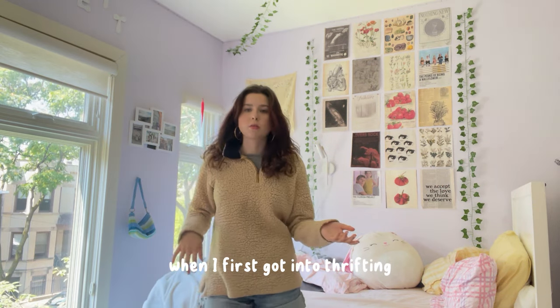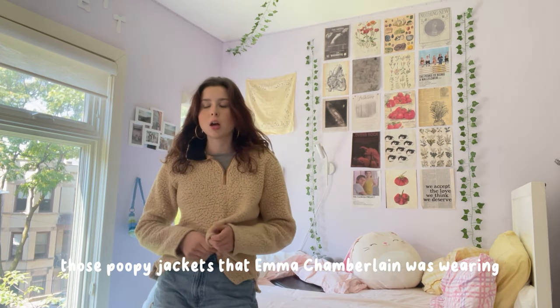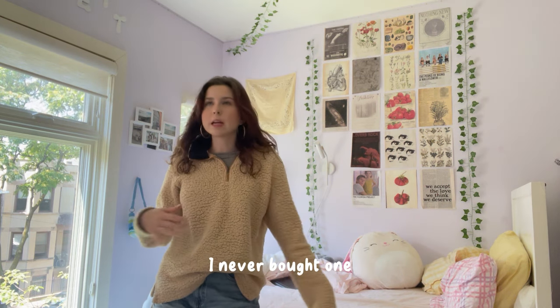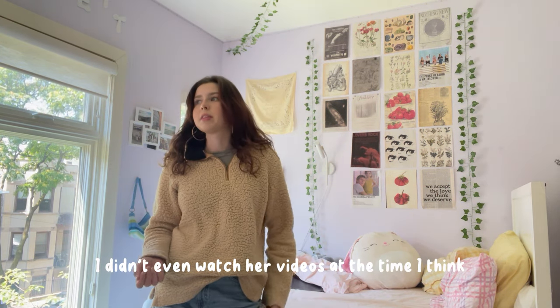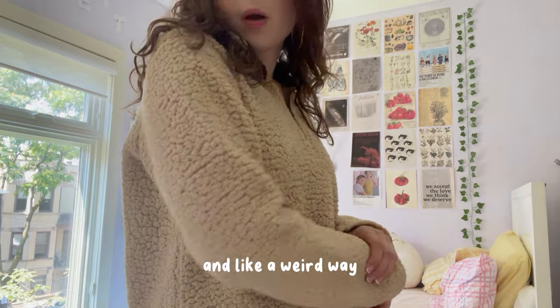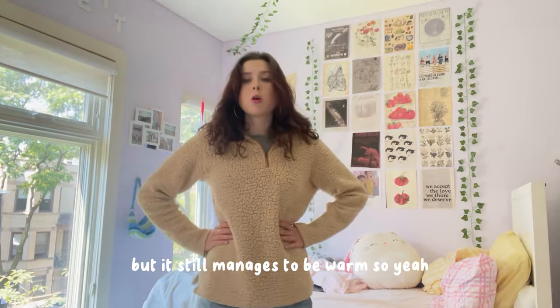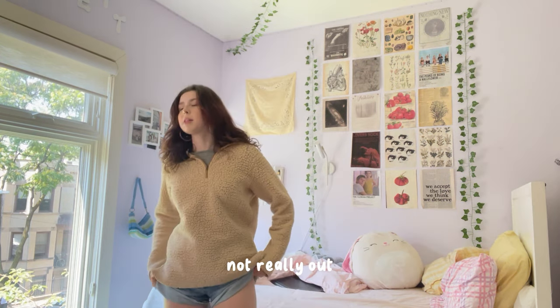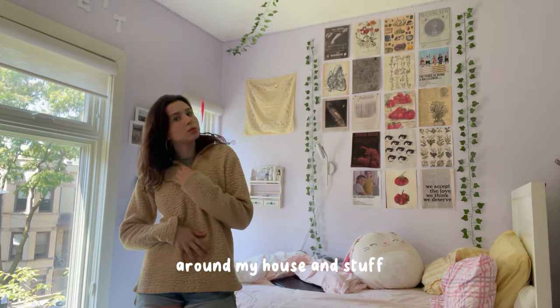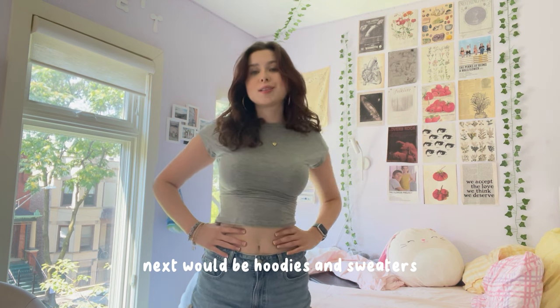This next sweatshirt is a three-quarter sleeve situation. I thrifted this maybe four or five years ago when I first got into thrifting. This kind of reminds me of those poopy jackets that Emma Chamberlain was wearing around 2018-2019 that made that trend. It's got a very soft pattern, actually very thin so not really for warmth. I don't really wear it out much, but I do find myself throwing this on around the house a lot.